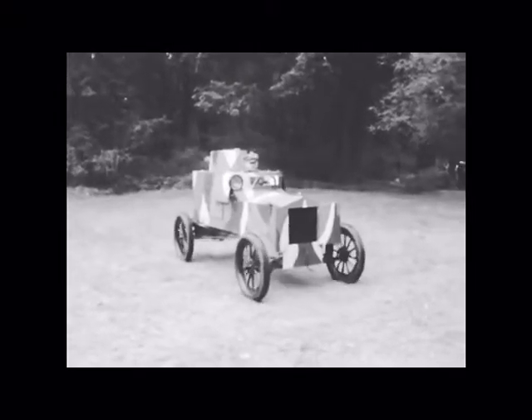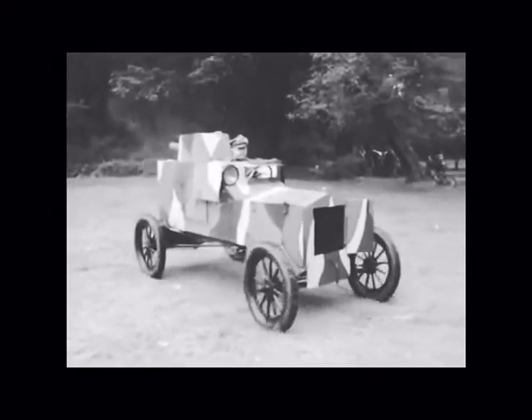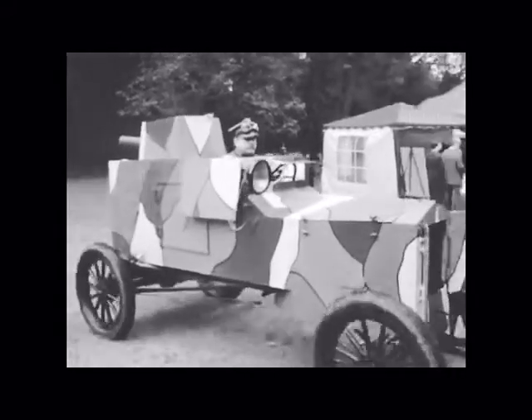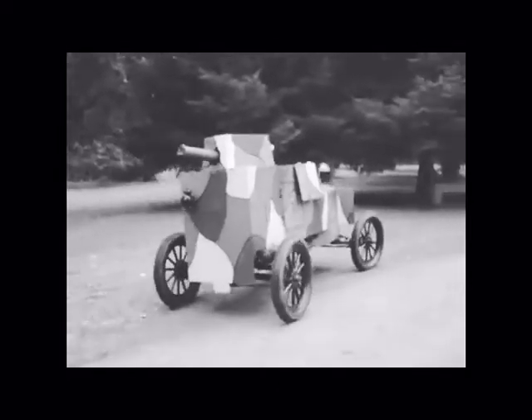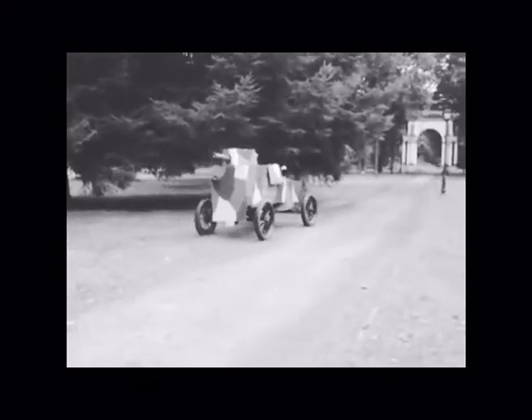Poland created an armored version of the Model T in June 1920. It was called the Ford FTB, alternatively known as the Model 1920 or the Ford TFC. The Ford FTB was developed as part of Poland's desperate attempt to win an ongoing war against the Soviet Union.